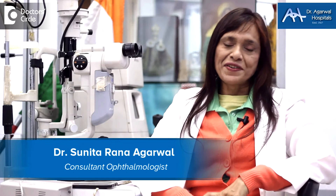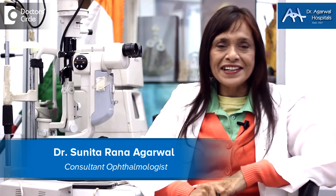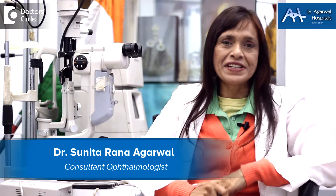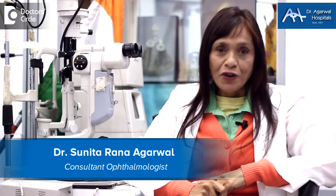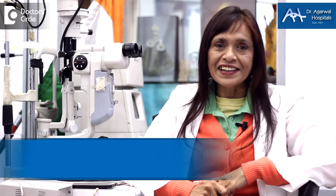I'm Dr. Sunita Rana Agarwal and I'm an eye surgeon. Along with that I'm a genetic engineer, which means I do gene therapy. I'm located at 15 Eagle Street, Shantinagar, Bangalore 25.